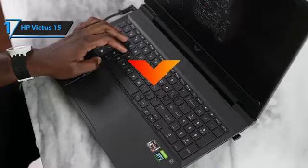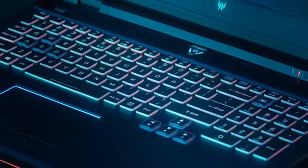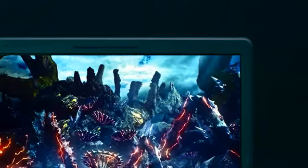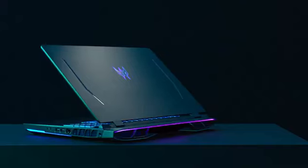So that's it for the Top 5 Best Gaming Laptops Under $1,000 in 2023. Like, comment, and subscribe to receive notifications about our latest videos.